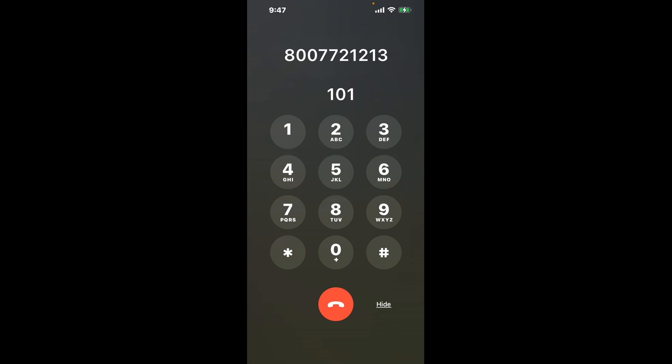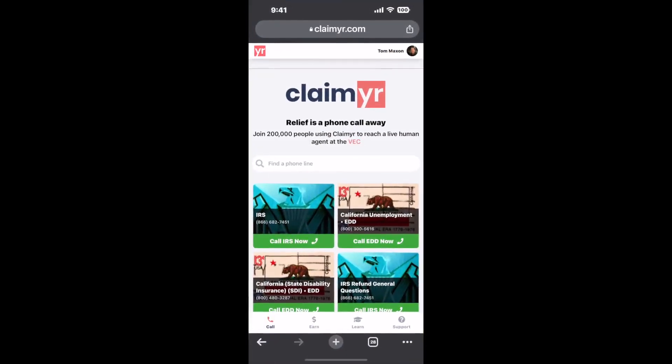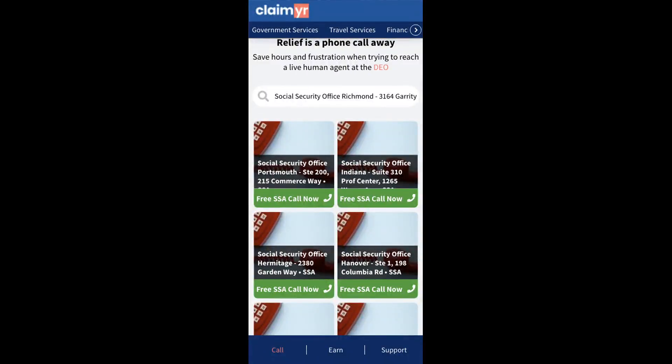The next method is the better way to reach a live person at Social Security Office Richmond, 3164 Garrity Way. I built a calling tool. To use it, open up your browser, go to claimer.com, and search for the Social Security Office Richmond, 3164 Garrity Way option.